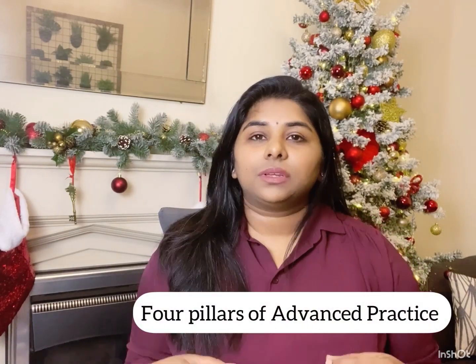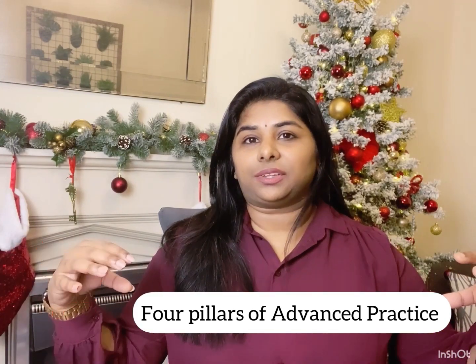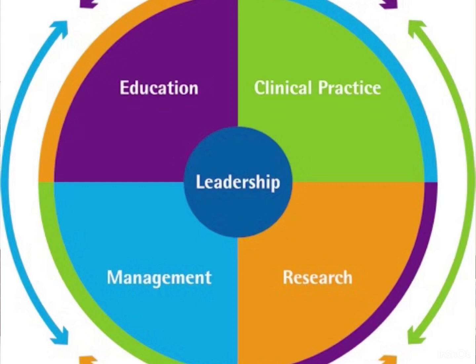If you are deciding to move to Band 6, there are four things that would be really beneficial to build as a bucket list. Let me introduce the concept of the four pillars of advanced practice. What you essentially need to do to progress to a Band 6 role is add your knowledge and skills into these four pillars. The four main components are: clinical experience, education, research, and management — with leadership at the center of it all.